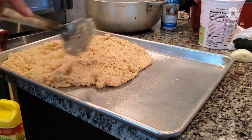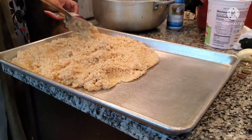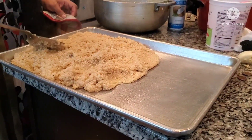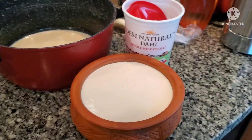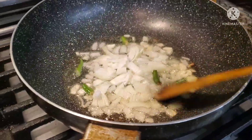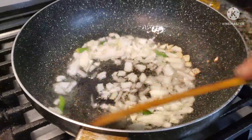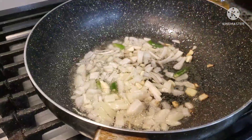We take a bath in the morning and put on new or clean clothes. Then we go to the mosque for Eid prayer. After that, we come together to share food by visiting houses and also give charity to the poor.